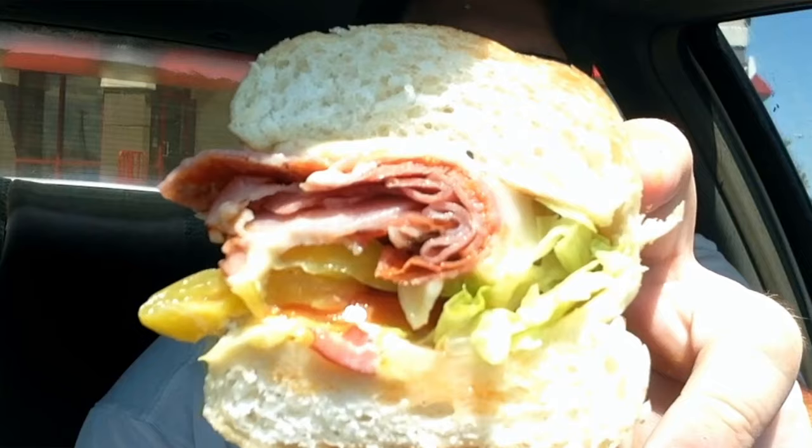And here is the Loaded Italian. It smells wonderful. It looks wonderful. So let's give this a shot, shall we? Bread is fresh and soft — love it. Pickles as well as onions and tomatoes, and it looks like it's capicola, ham, and maybe salami. Let's give this a bite, let's go.